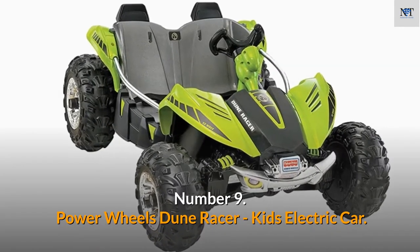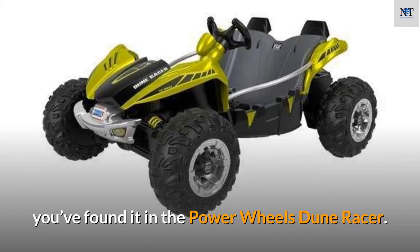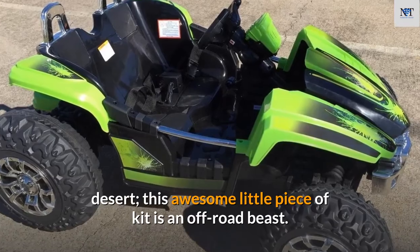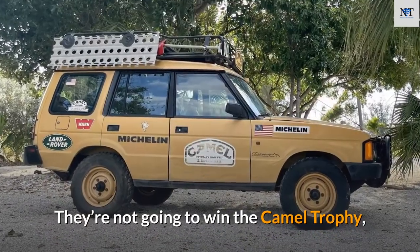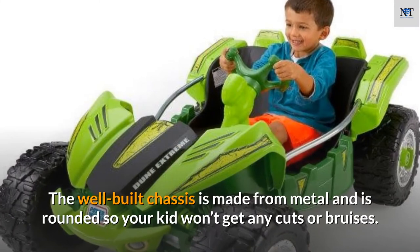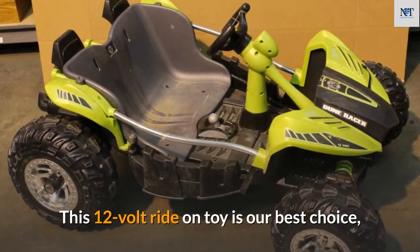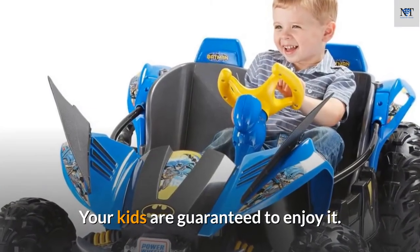Number 9: Power Wheels Dune Racer Kids Electric Car. If you're looking for a solid all-rounder, you've found it in the Power Wheels Dune Racer. Based on the trucks you'd find racing around the desert, this off-road beast will keep your kids entertained. It has two speed settings of 2.5 and 5 miles per hour, and its well-built chassis is made from metal with rounded edges so your kid won't get cuts or bruises. This 12-volt ride-on is our best choice for its all-round capabilities and reasonable price.